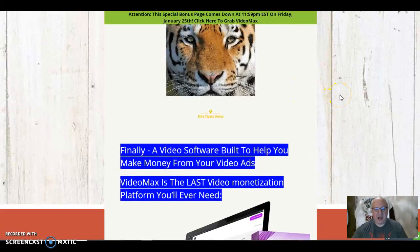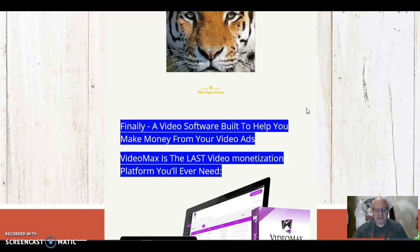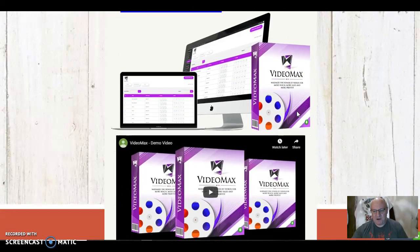So, what is this product? Well, it's finally a video software built to help you make money from your video ads. They claim that VideoMax is the last video monetization platform you'll ever need. It's a bold claim, but it is a very good product.